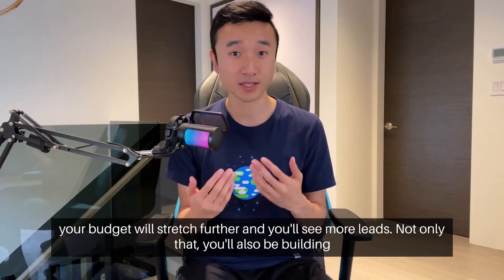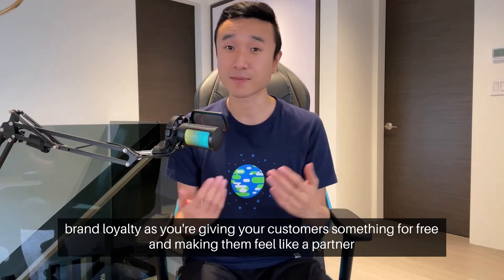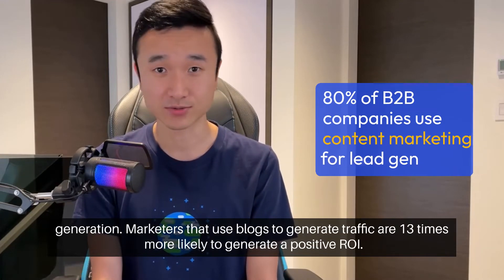Not only that, you'll also be building brand loyalty as you're giving your customers something for free and making them feel like a partner as opposed to a sales target. 80% of B2B companies are currently using content marketing for lead generation.